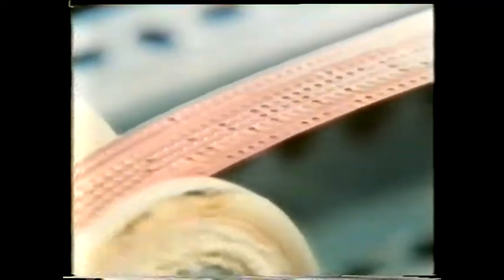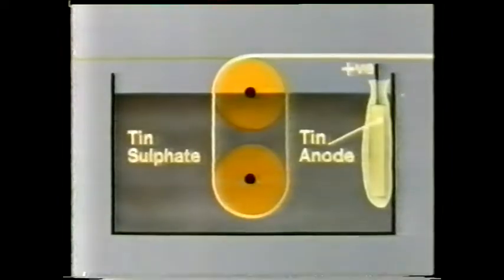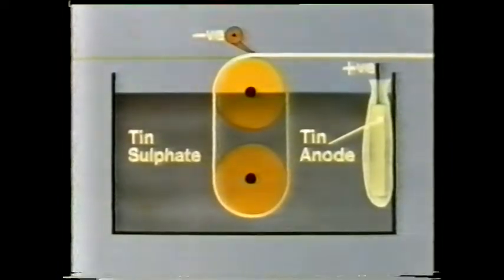The steel is now coated with copper and goes off to be rinsed before being coated in tin. The tin coating is done in a very similar way. The strip travels through a bath of tin sulphate. Also in the bath are large slabs of tin, each contained in a special porous bag, connected to the positive terminal — in electrical terms, called an anode. The steel strip is connected to the negative terminal. The current causes tin to be deposited onto the previously copper-coated strip.